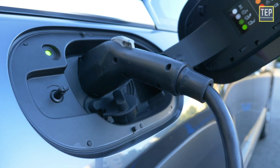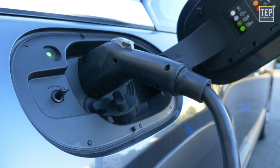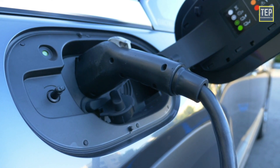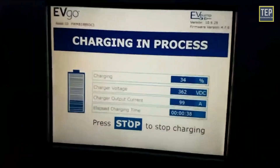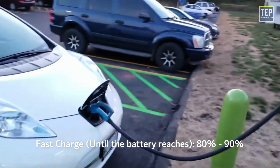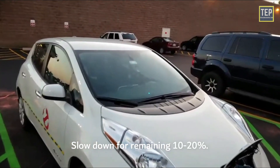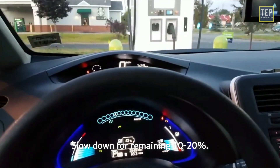The charging speed profile is also not linear. Electric vehicles are not continuously charged at maximum power — in particular, DC charging will charge very fast until the battery reaches 80% to 90% of its capacity, then slows down significantly for the remaining 10 to 20%.